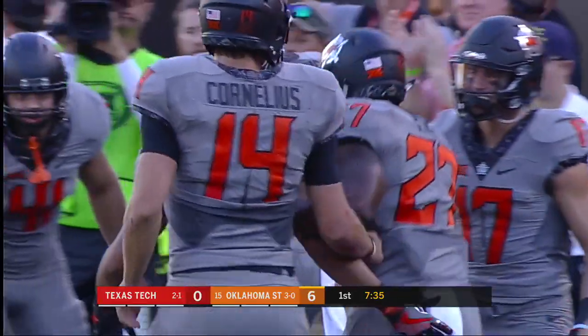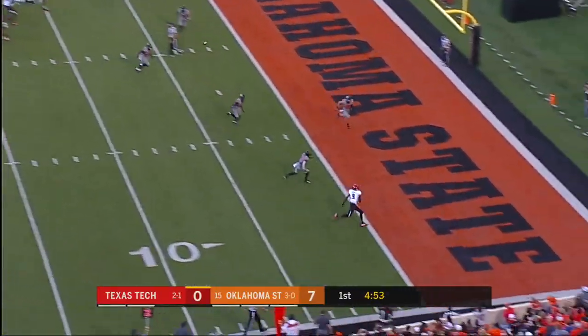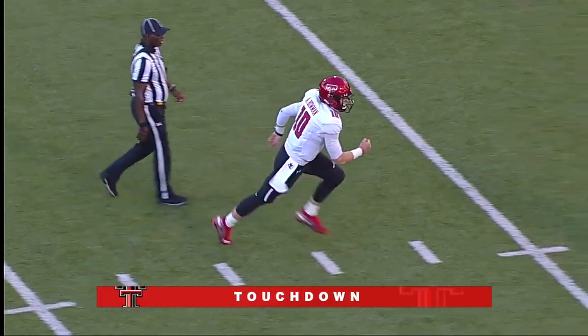The sophomore out of Georgia. They go four up top. They throw the fade to Vasher. Caught, touchdown! Red Raiders!